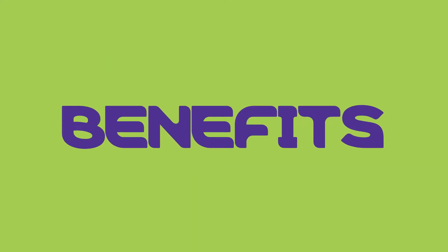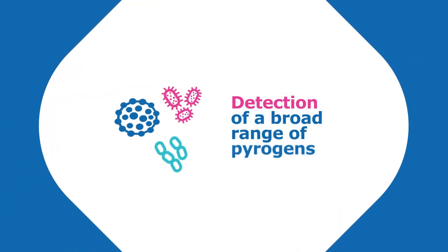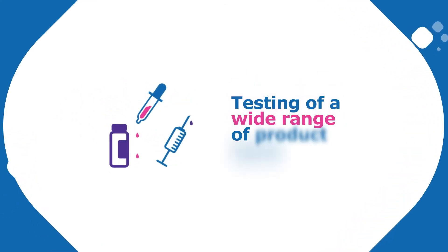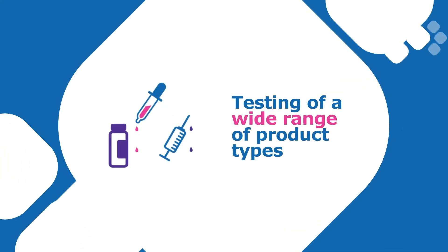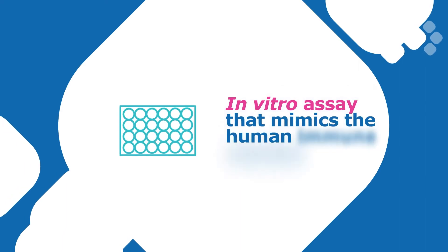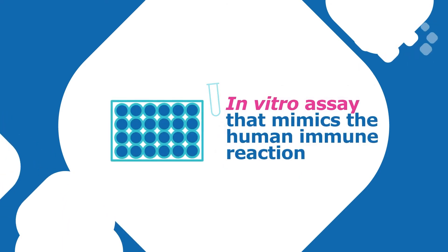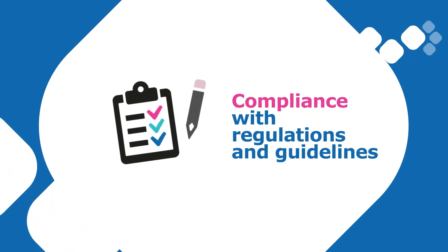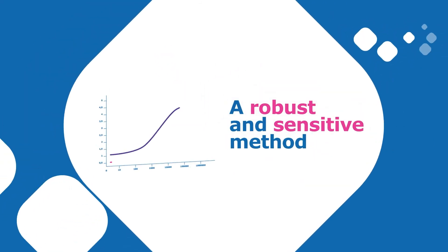Benefits include: detection of a broad range of pyrogens, testing of a wide range of product types, an in vitro assay that mimics the human immune reaction, compliance with regulations and guidelines, and a robust and sensitive method.